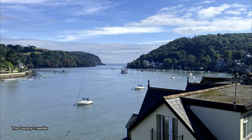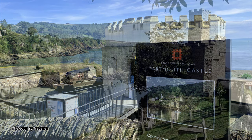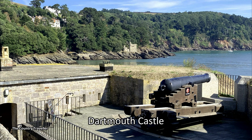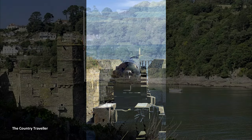This is the view from Bayard's Cove Fort out to the mouth of the river. At the river mouth we find Dartmouth Castle, built from the end of the 15th century — it is the oldest known purpose-built coastal artillery fort in Britain.